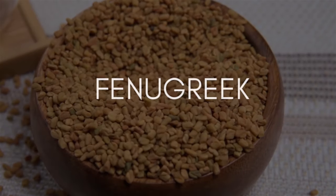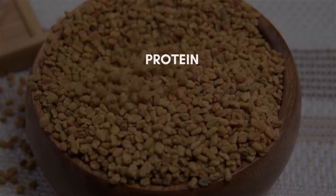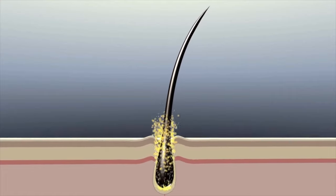Finally, we have fenugreek seeds — my absolute favorite hair growth ingredient. Fenugreek is rich in protein, iron, vitamins A, K, and C, folic acid, and calcium, which are all essential ingredients for hair growth.